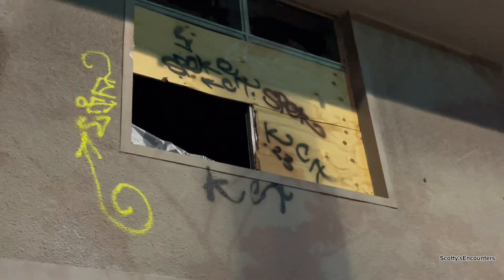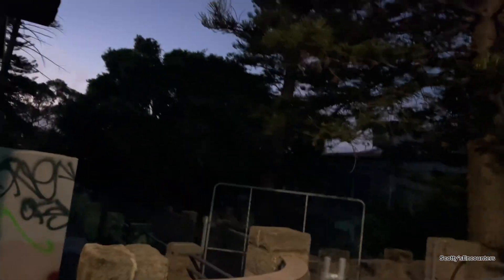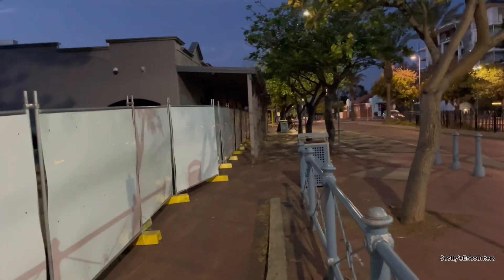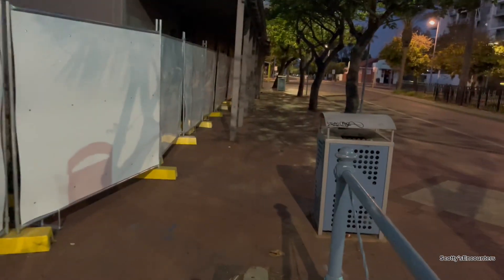Someone's possibly living in there, I'm not sure. And that's the guy that jumped the fence — you can see him on the bike over there, running away. So I'm gonna try and keep my voice down a little bit.